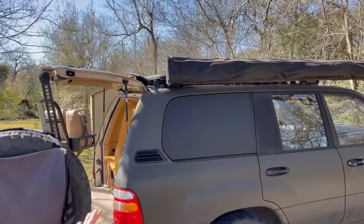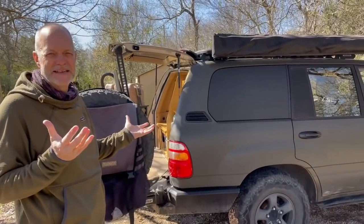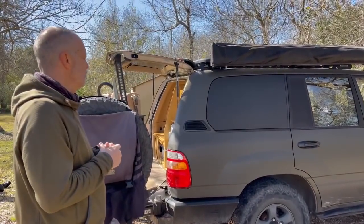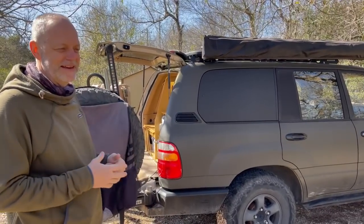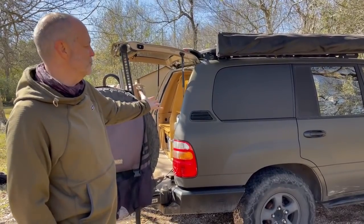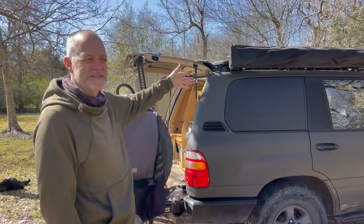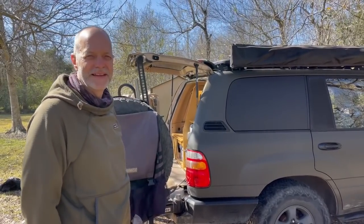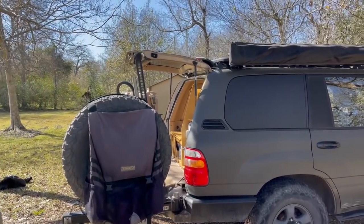I made a couple of brackets up there that hold shovels and MaxTrax. The next thing I'm going to do is get one of those small rooftop boxes people put skis in. If you go with other people, they're going to have all their gear and sleeping bags, and it would be nice to carry more people — I can expand this real easy by using the extra seats and putting tents on the roof.